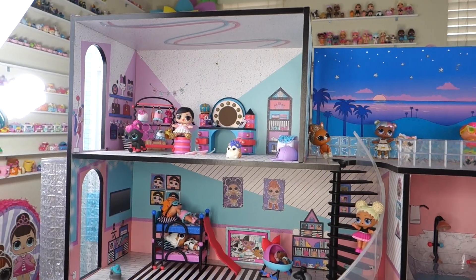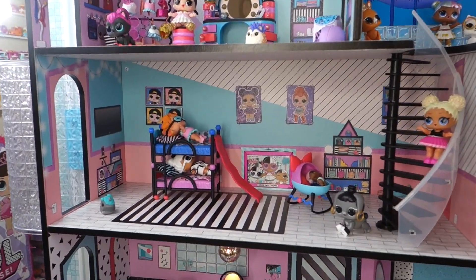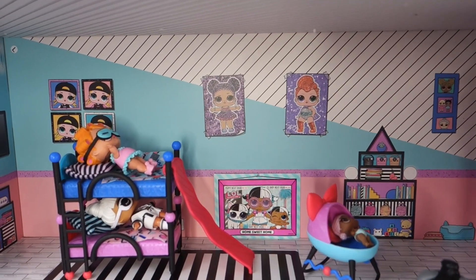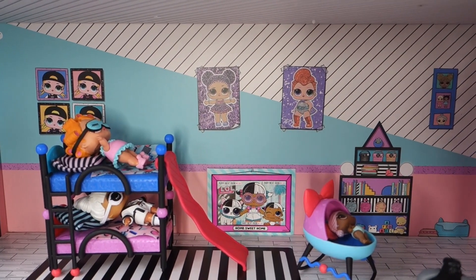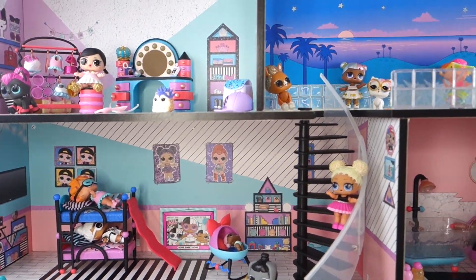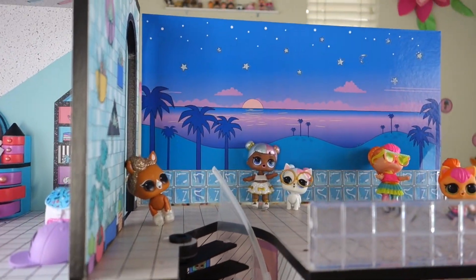The LOL design on here — we got all the cute little pictures of the LOL dolls, I really like that. This dollhouse comes with an exclusive family, which makes it even more special.